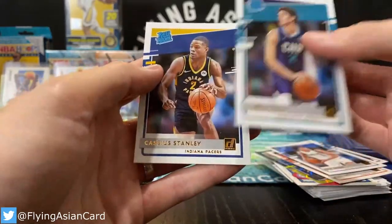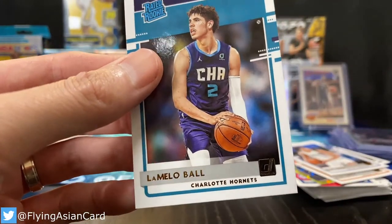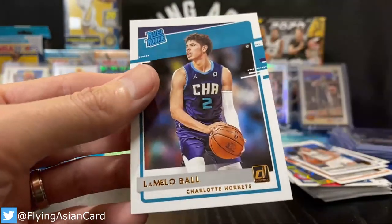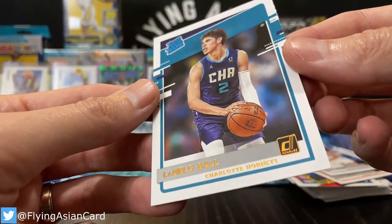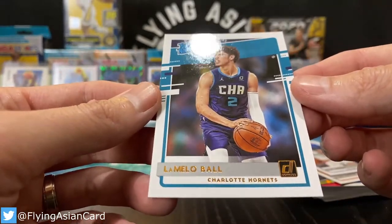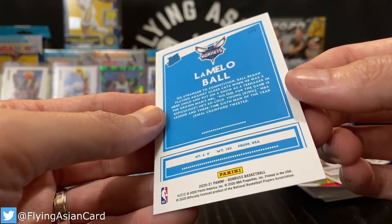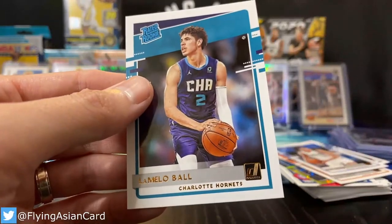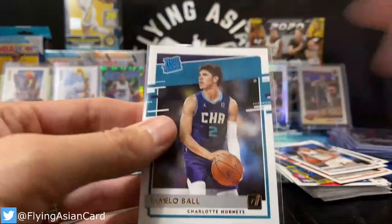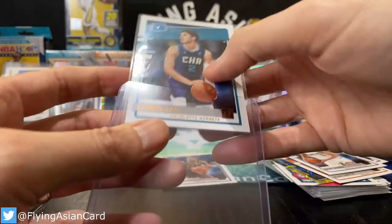All right, we're due — we hit a LaMelo! There we go, we got a LaMelo for Sergio! There you go, Sergio — LaMelo! Get that speck of cardboard residue off, but that LaMelo looks good, man. That LaMelo looks pretty good. We got a heater! Some LaMelo action. All right, Sergio, we'll see if we can get you another one.